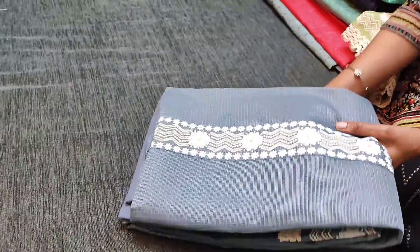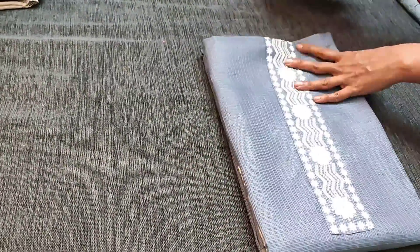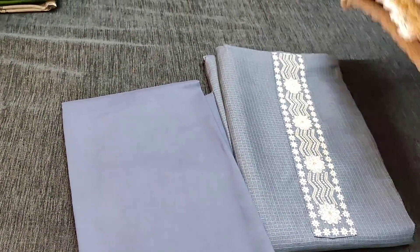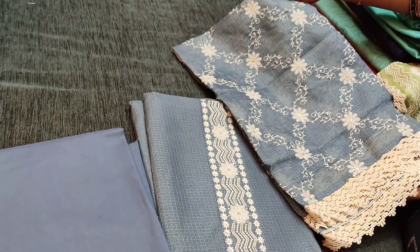The next color is in gray shade. We have matching cotton bottom in gray and an embroidered fancy kota dupatta with lace tapings, priced at 1049.